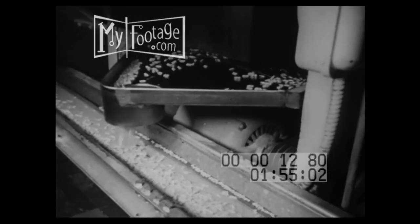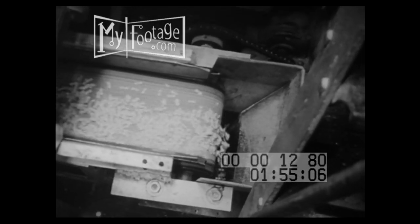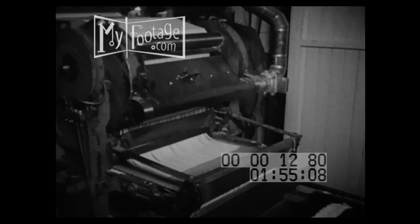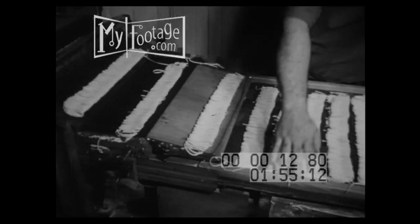The bows drop out below into a chute leading to a conveyor that will carry them away to a dryer. The more familiar egg noodles are rolled, cut, and shaped like this.